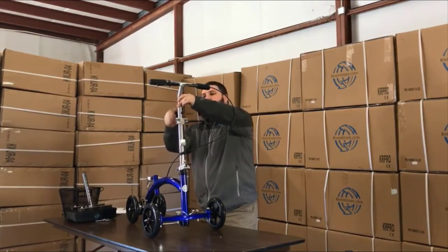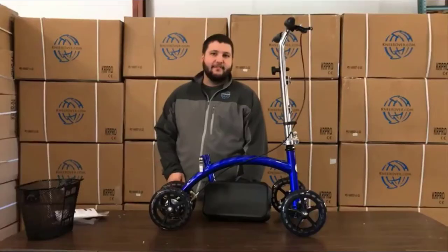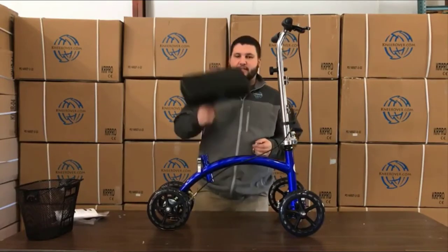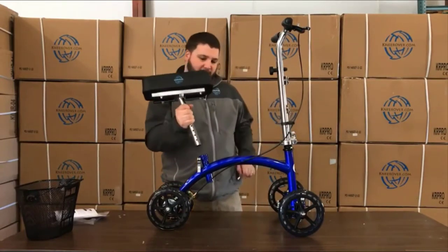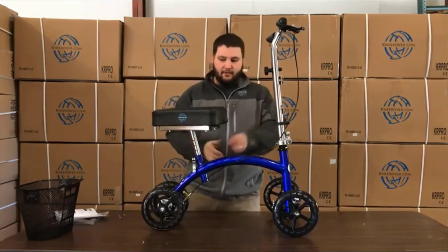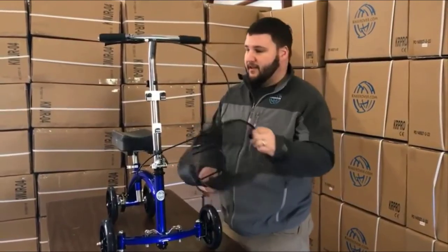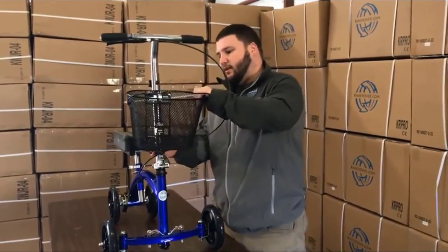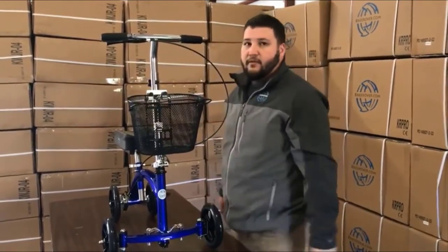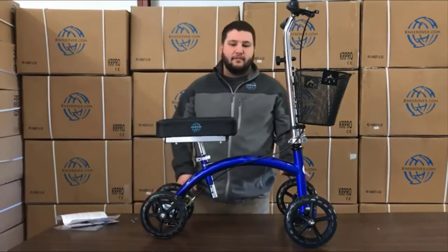With fully adjustable handlebars and an adjustable knee platform, the scooter supports up to 300 pounds and is comfortable for individuals between 4 feet 9 inches and 6 feet 6 inches tall. It features four 7.5-inch rubber wheels that offer excellent grip and a cushy 3-inch thick contoured knee pad that works for either your left or right leg. You'll be stable yet able to easily steer thanks to an advanced automotive-like tie rod steering mechanism.